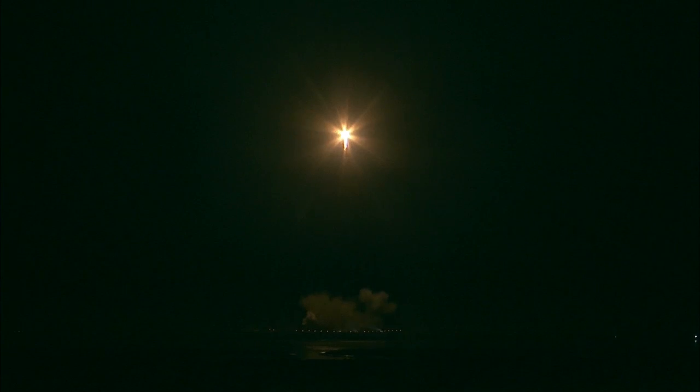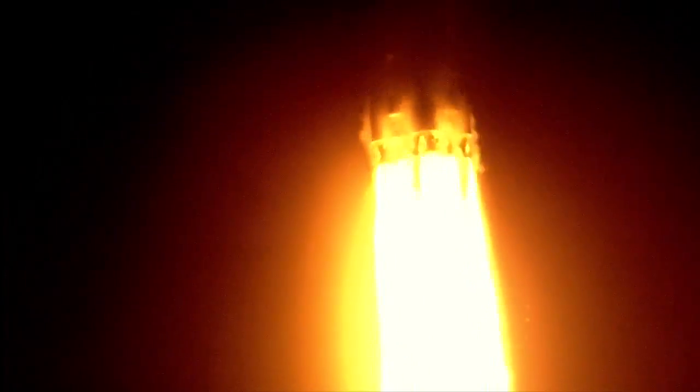Starting gravity turn. First stage into full power, looking good. We have a solid telemetry link and the power systems are nominal overall. First stage propellant utilization is active. Vehicle is on a nominal trajectory. Altitude 5.3 kilometers, velocity 225 meters per second, and downrange distance of 0.6 kilometers.